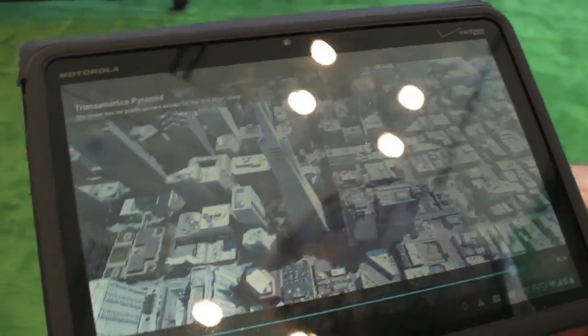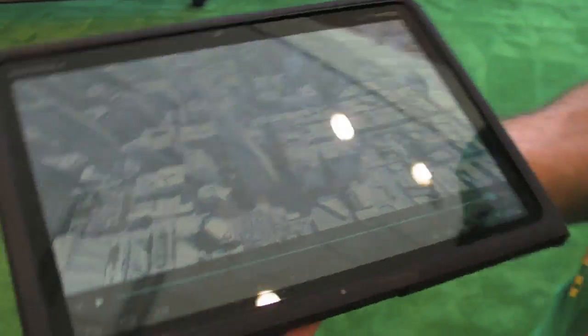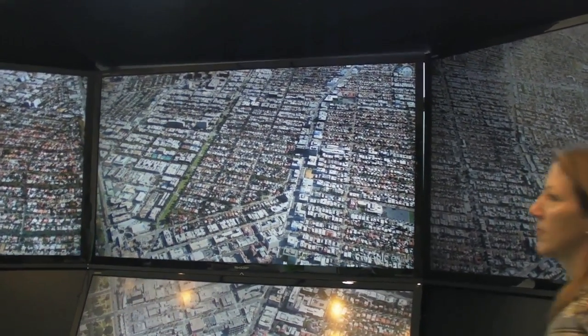Right now we have 12 cities, including San Francisco Bay Area, Los Angeles, Boulder, Boston, Charlotte, Tucson, and Rome. In the next weeks and months we're going to wrap up more, so expect more cities coming up soon.